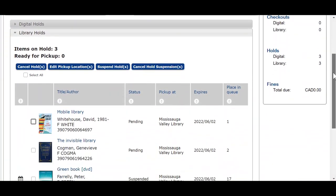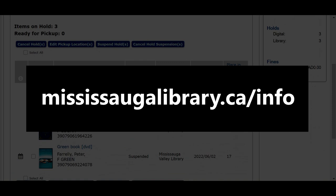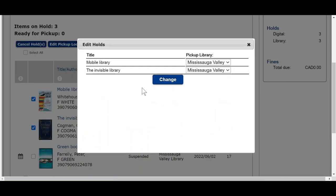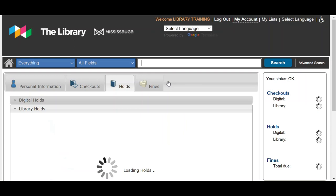You can pick up your holds from any location providing curbside pickup at this time. To see which locations are currently offering curbside pickup, please check mississaugalibrary.ca/info. If you'd like to pick up your holds at a different location, it's very easy. Check all items you want to send to a different location, then click Edit Pickup Location. Use the drop-down menus to choose which locations you want to pick up your holds from — you will have to adjust the pickup location for each item. Click Change. If done correctly, you'll see the success indicator next to each item, and those holds will now show updated pickup locations.